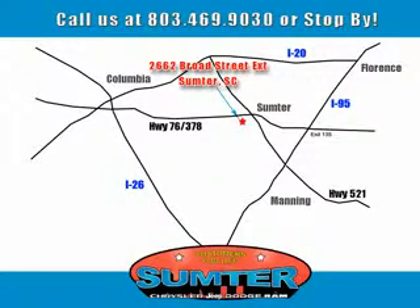Sumter Chrysler Dodge Jeep Ram — here for you today, tomorrow, and beyond. Thanks so much for joining us.